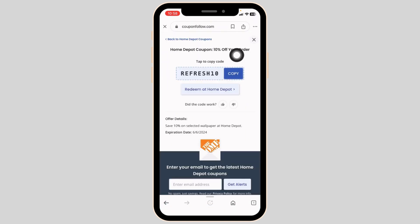Just click on the offer. With that you're gonna get the code for it. Make sure to check the expiration date of the code to verify whether it is valid or not. If it is valid, copy it.